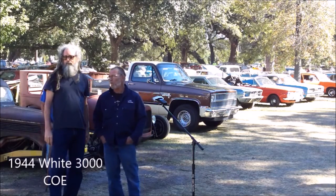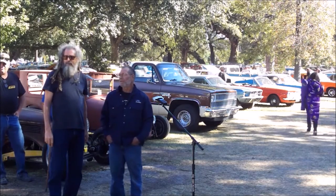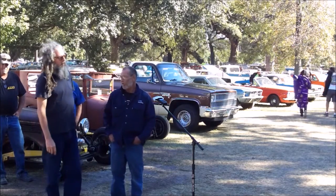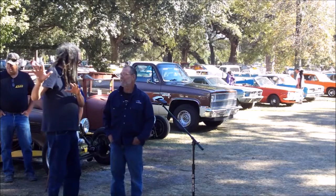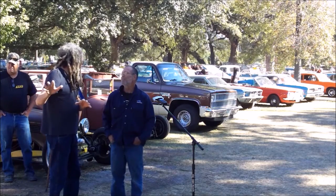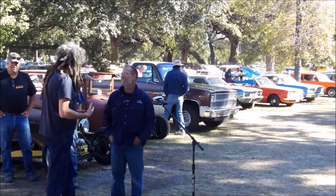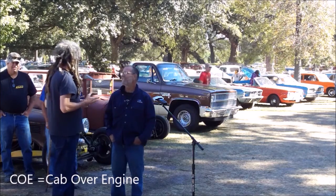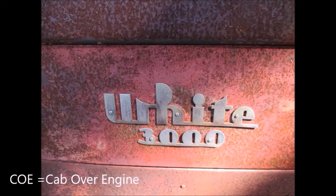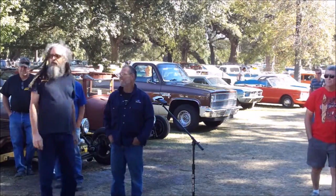It is a 1944 White cab-over-engine semi truck hot rod car hauler. For years I would want to look up stuff about these things — I didn't know what a COE was and there's nowhere on the internet to find out. I finally just walked up to a man that owned one and asked. Honestly, I already knew because it says White on the front — other than that I would not have a clue, because even in its original state it's such an odd-looking thing.